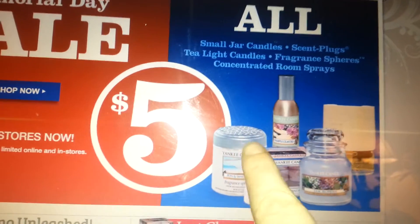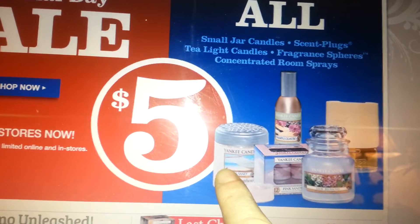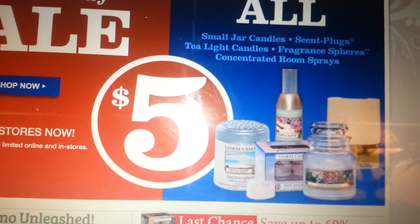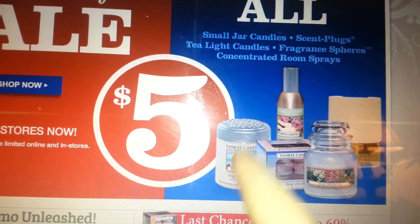I bought these when they first came out. I don't know if they redid them or what, but the two that I bought — one in pink sand and one in clean cotton — sucked. They had no scent whatsoever and was a waste of time and money.